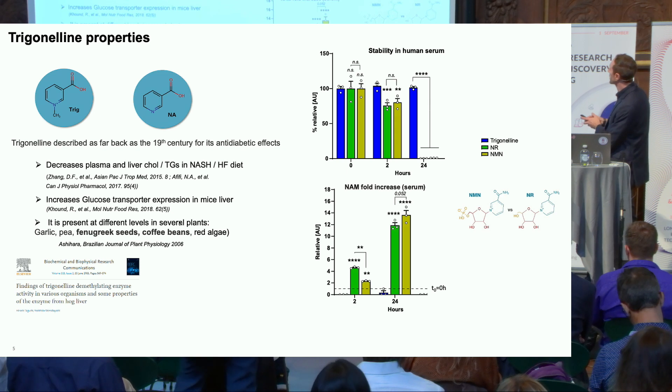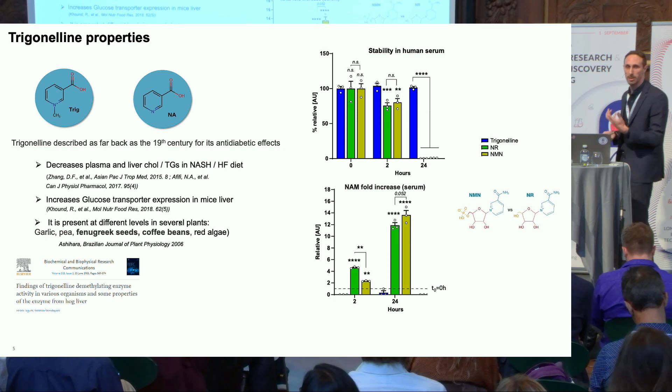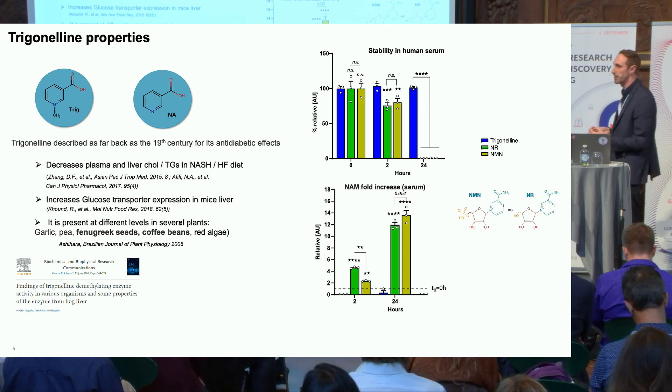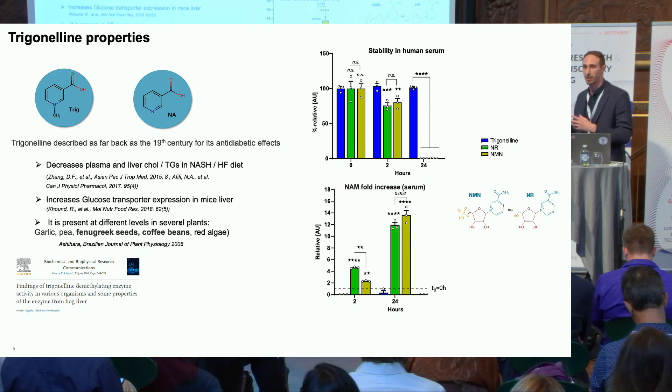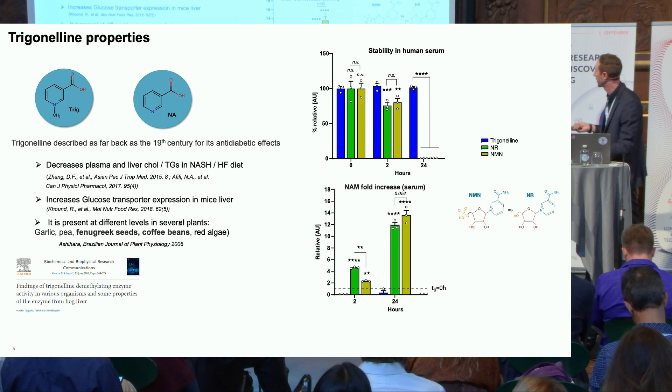For instance, with NMN, at two hours there is already a significant decline in serum, and at 24 hours they are largely gone. Looking at their structure, they resemble each other and release abundantly NAM when present in serum. This is just to keep in mind that for clinical translation, it's very important to measure and look at the NAD metabolome when we provide precursors.